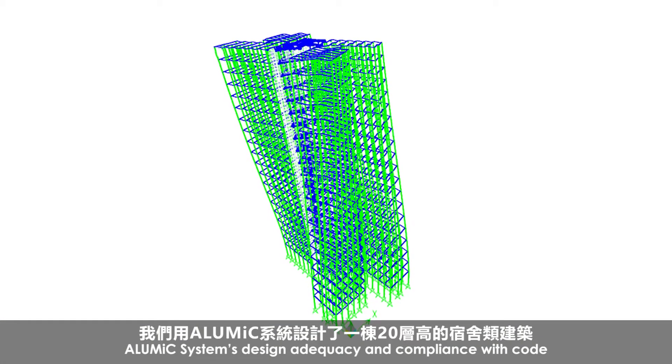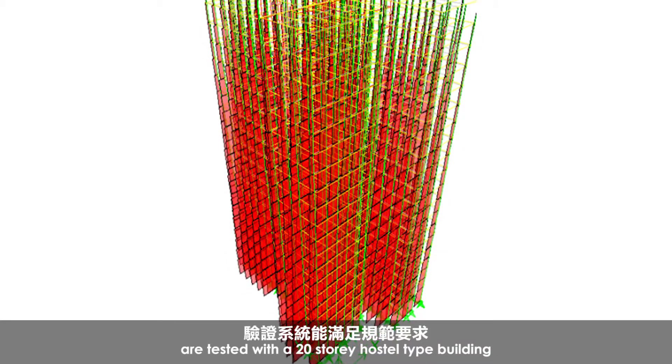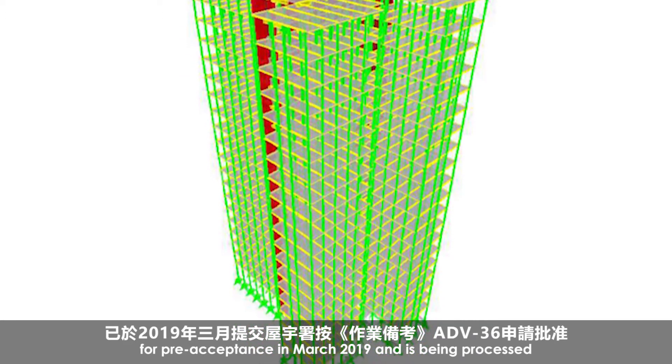AluMic system design adequacy and compliance with code are tested with a 20-story hostel-type building. The complete design was submitted to the building department for pre-acceptance in March 2019 and is being processed.